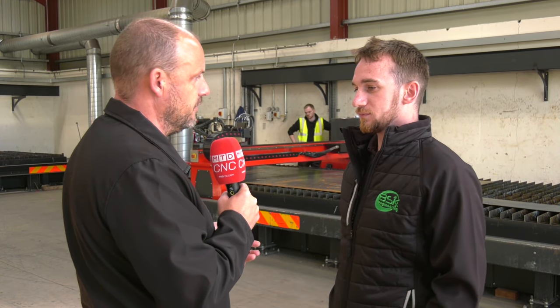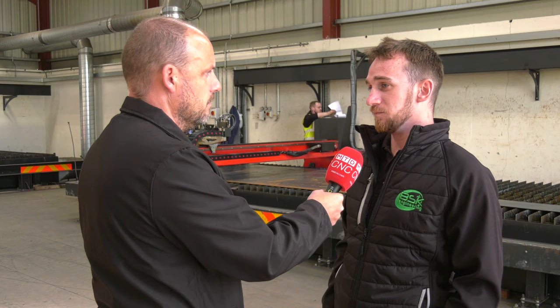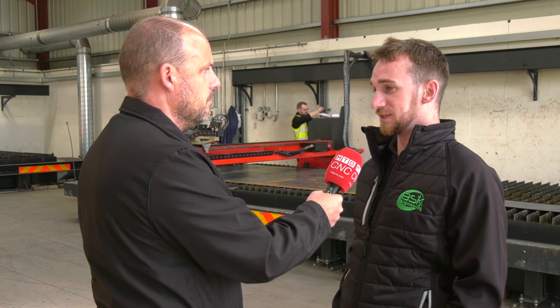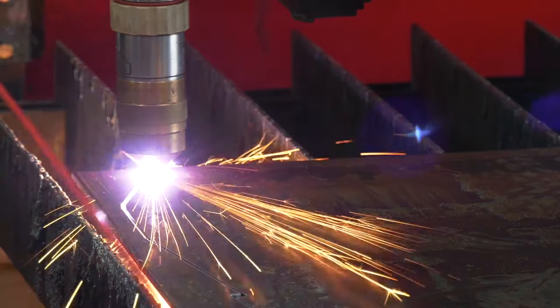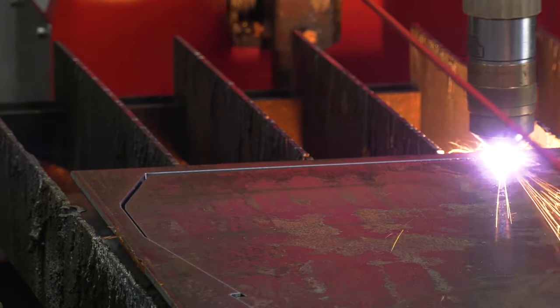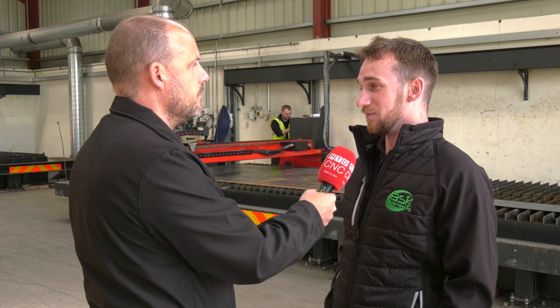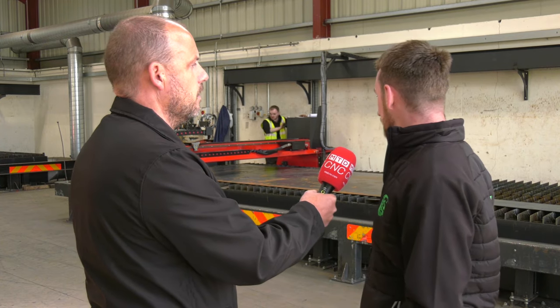Is there anything else that stands out that Kerf Developments have delivered? One of the big things we've experienced every time with a new machine would be the install time. They give you a date, they're on site at seven o'clock that morning, and normally within three to four days that machine is up and cutting after testing — which is fantastic.